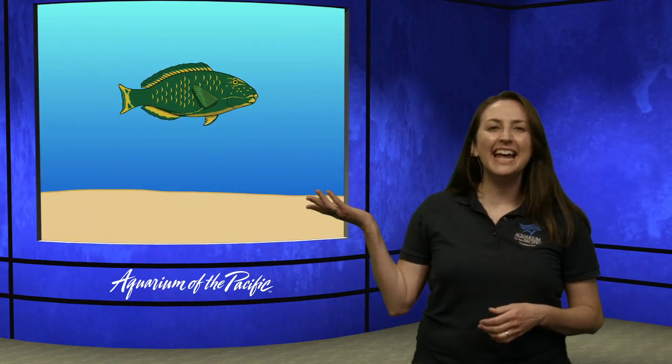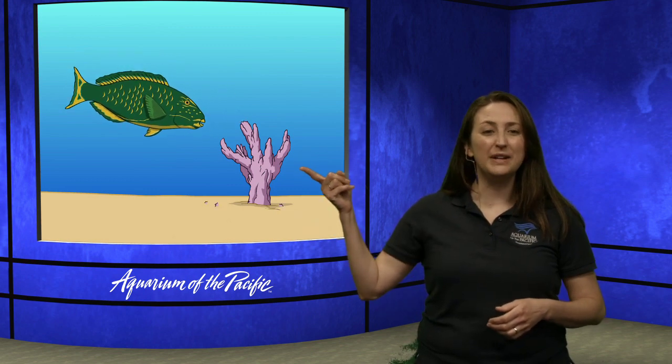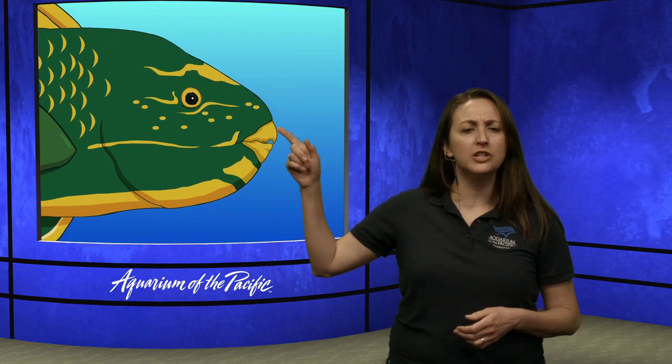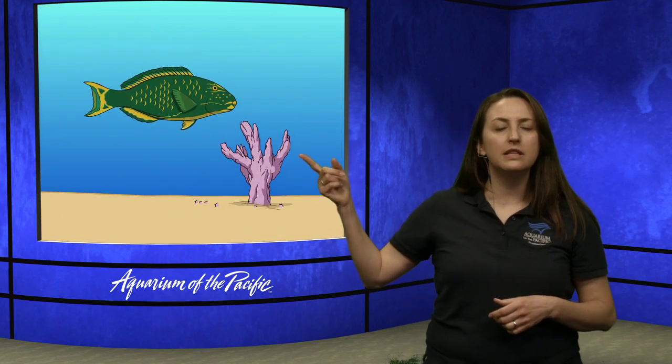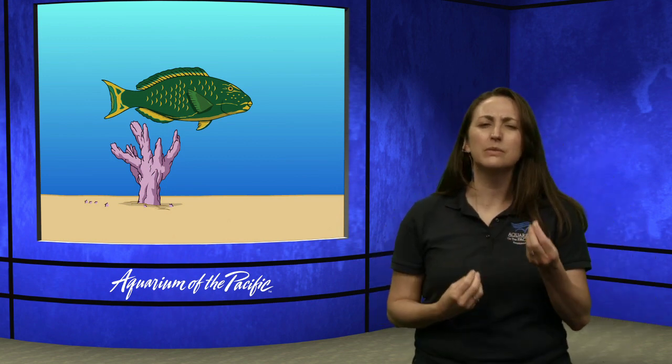I want to introduce you to this animal because it has some crazy adaptations. This is a tropical animal called a parrotfish, and we're looking at its food. This is coral. Coral is really hard. In order to take bites of that coral, look at its mouth — it's different than maybe some other fish. It has these hard plate-like structures to help it, kind of like a beak, take a bite out of this coral animal. If it didn't have that, it wouldn't be able to bite that really hard calcium outer layer.